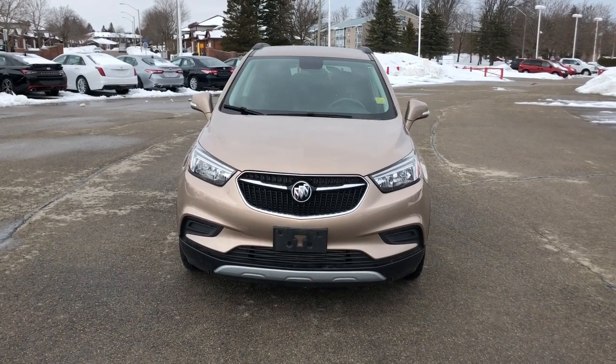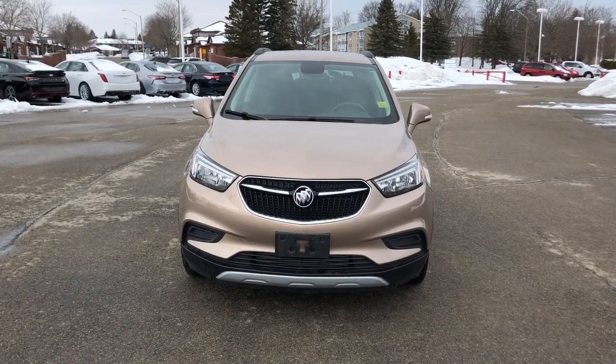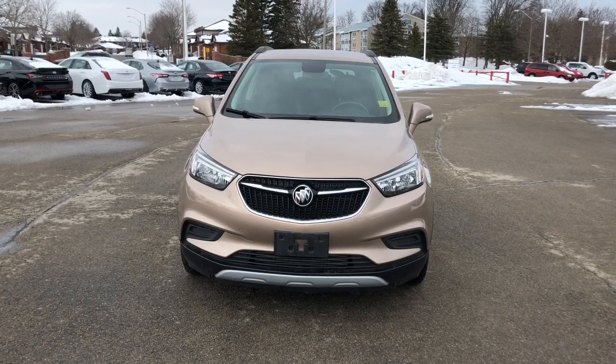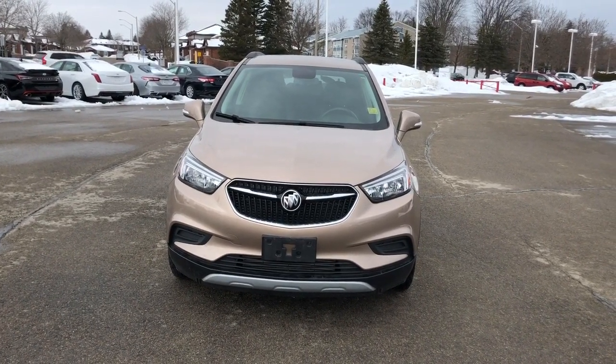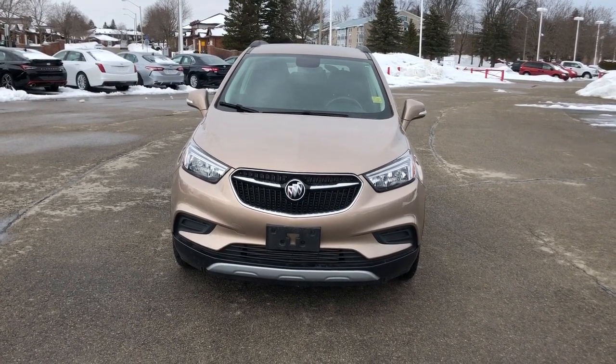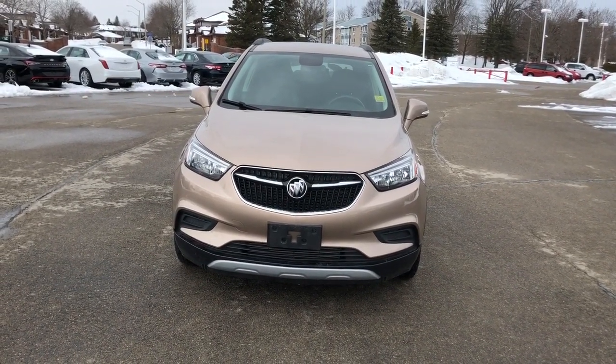Hi everyone, I'm Mallory, your friendly neighborhood car reviewer, and I'm here to show you a 2018 Buick Encore located at Thousand Islands Toyota at 555 Stewart Boulevard in Brockville, Ontario.